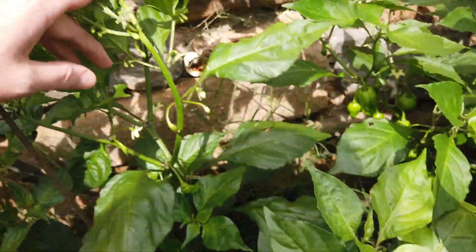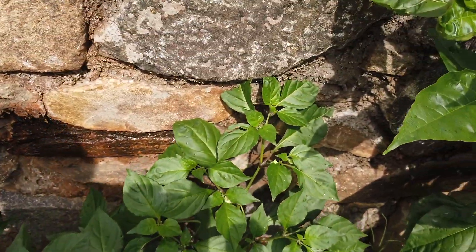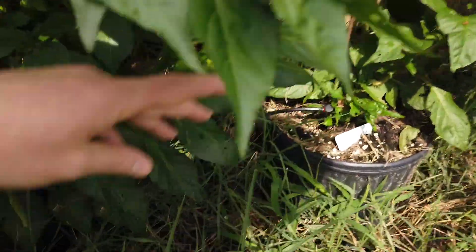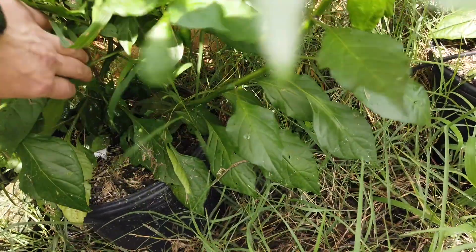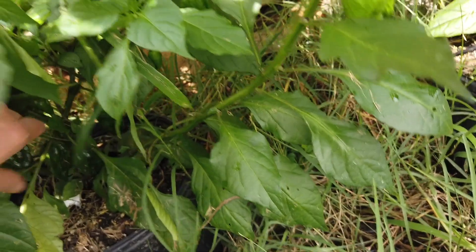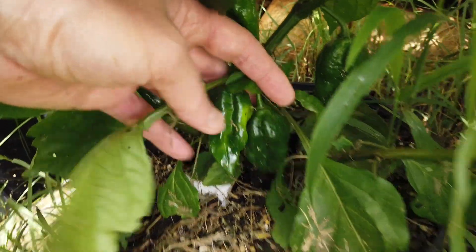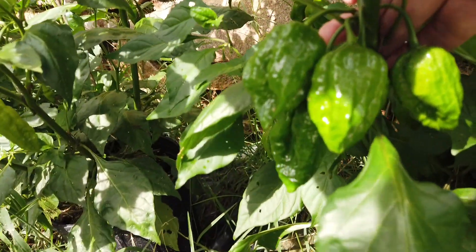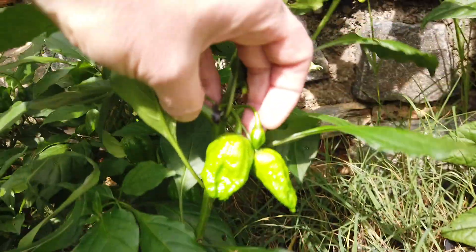This is a Prima Cross Not Chocolate — that's what it's called. It's another one Jimmy Johnson sent me. I think the desired trait on this is the purple foliage, but mine has the green. It's got some really nice peppers on here — nice bumpy texture, shiny. I think they're supposed to turn red when ripe.